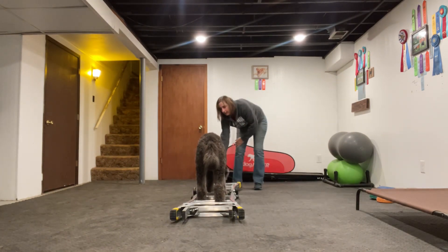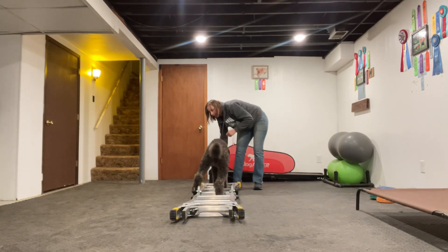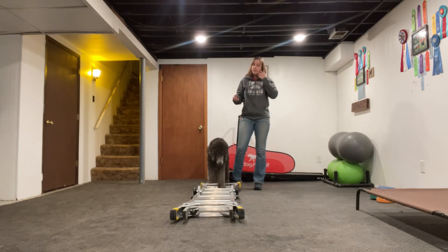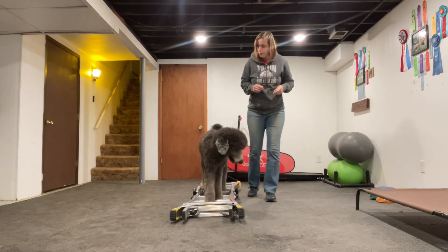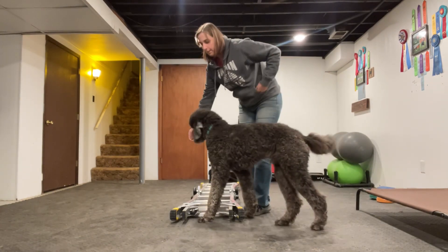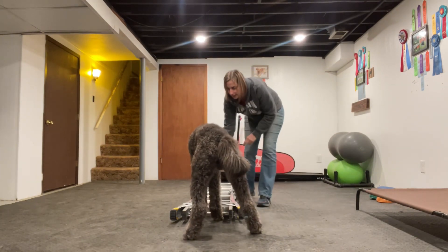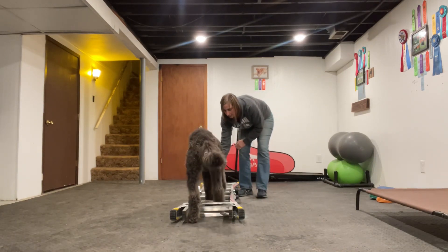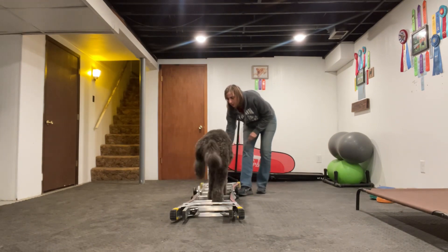Look at those back feet staying in nice and close. And see this one's splayed — that's just something to work on to get better. Eventually they don't need the food directly in their face, but for now don't be worried about progressing to not using food. This is all about them moving their body, not so much learning it as a functional skill. We're trying to build some muscle memory.